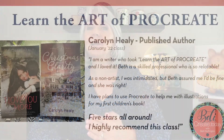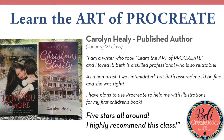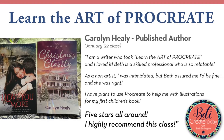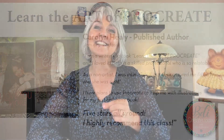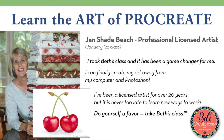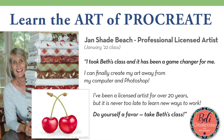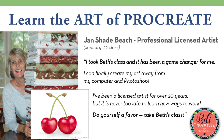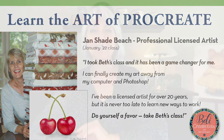Let me tell you about Carolyn Healy. She is a published author who took my course and is using Procreate to create illustrations for her first picture book. And let me tell you about Jan Shade Beach — she is a professional licensed artist who took my course and rocketed her productivity by learning to create her unique art digitally with Procreate.